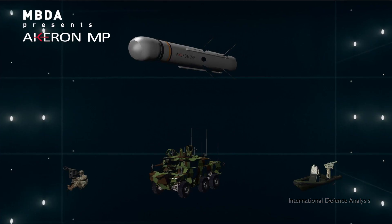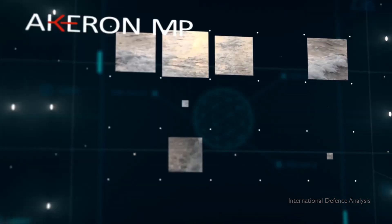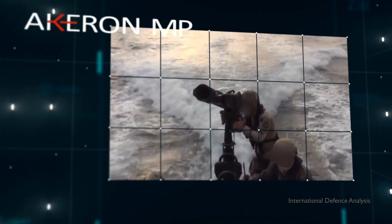These include fire and forget, human in the loop, locking the target before firing, or locking on after firing, which facilitates firing beyond the line of sight.